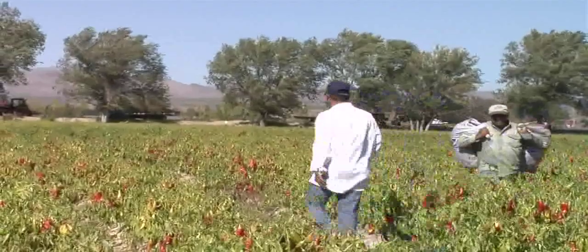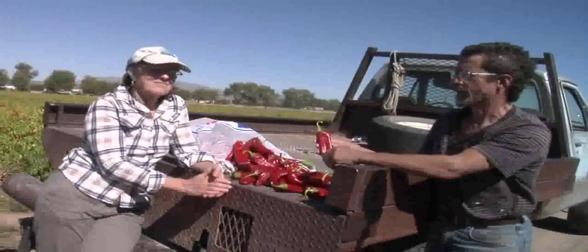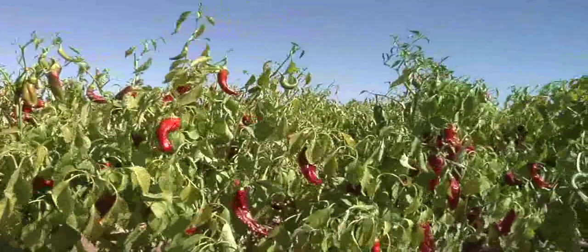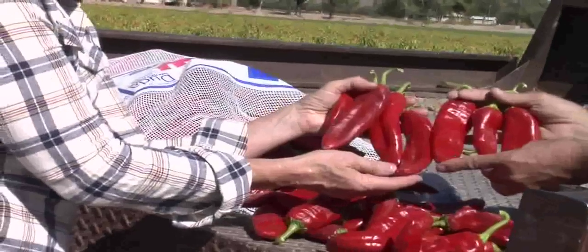So the pickers are choosing for quality, not for speed. They're not seeing how fast they can fill a bag — their job is to fill the bag with the best quality red chilies out there in the field. So these are examples of the straight, long, and plump that the ristra maker will sort for in the end.